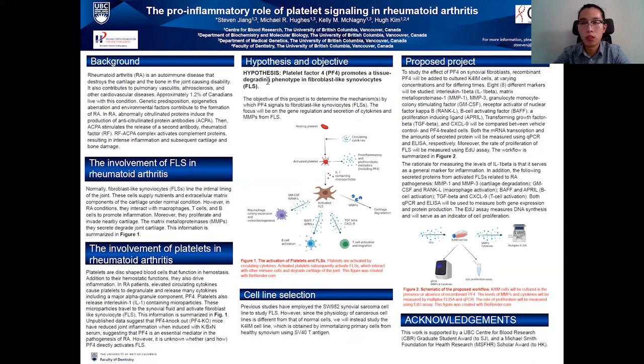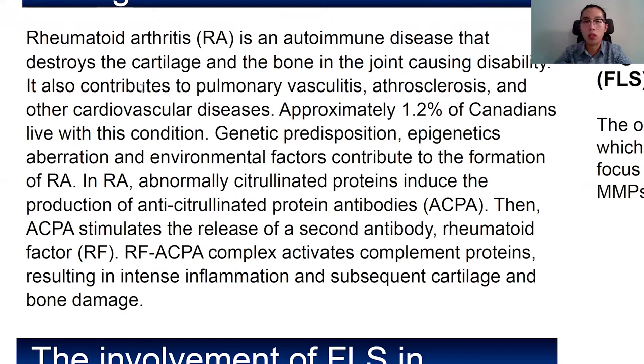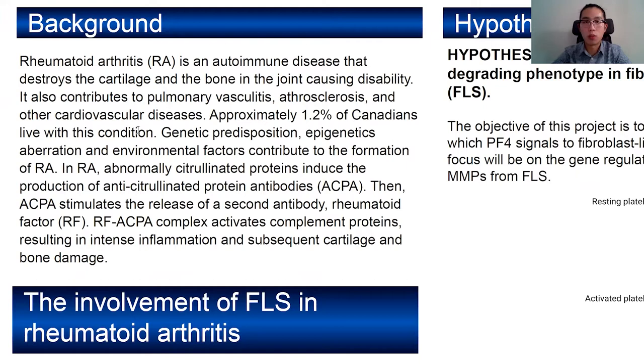First, a little background information about rheumatoid arthritis. Rheumatoid arthritis is an autoimmune disease that destroys the cartilage and the bone. If the disease progresses very far, it causes a disability. Many Canadians have it, so that's why it's very significant.